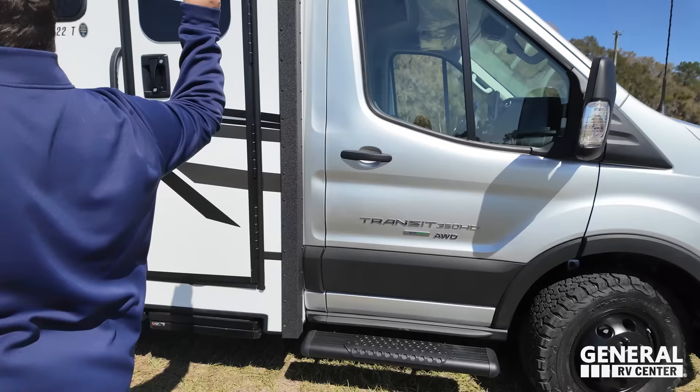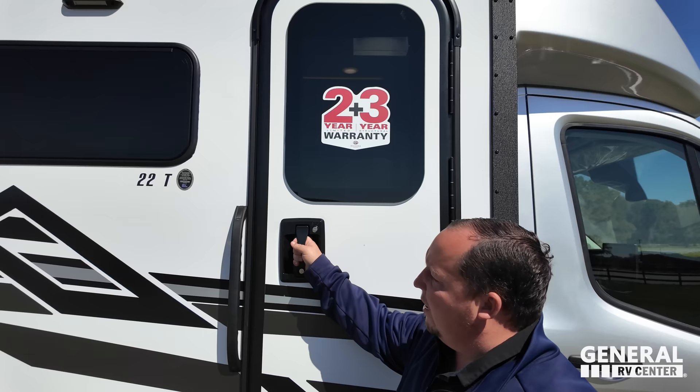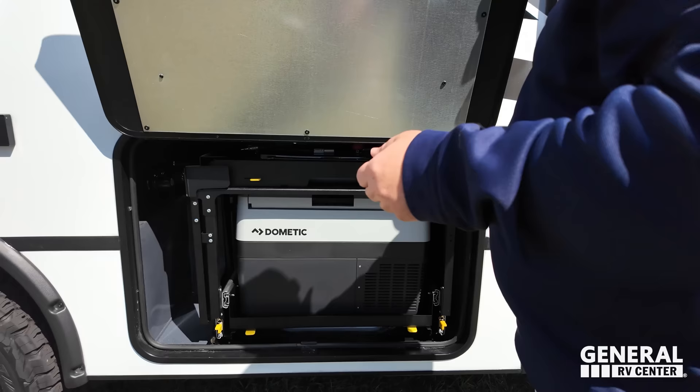There's a frameless window on the door, and these are actually Euro-style windows — we'll show you those once we're inside. Love the graphics package. Right over here, cargo carrying capacity is 1,491 pounds — wow, so much different from the Mercedes.